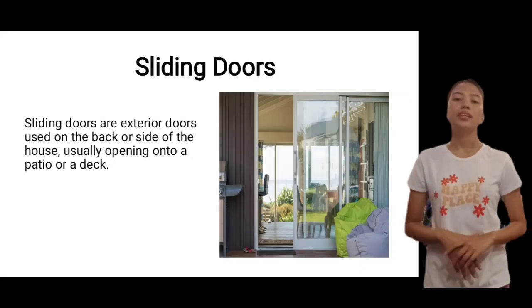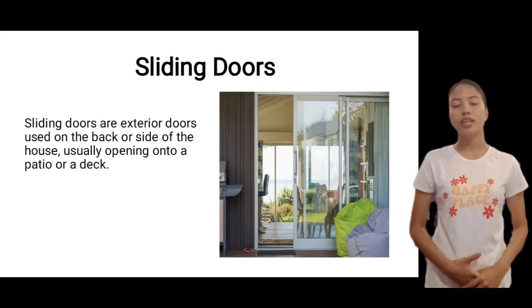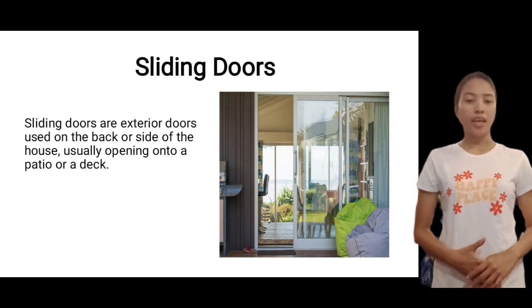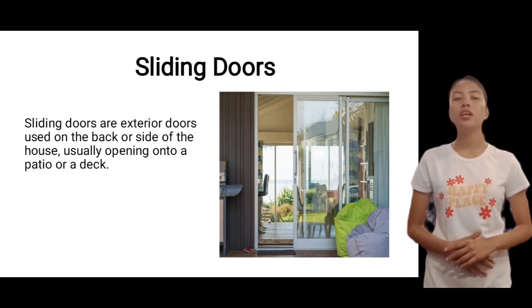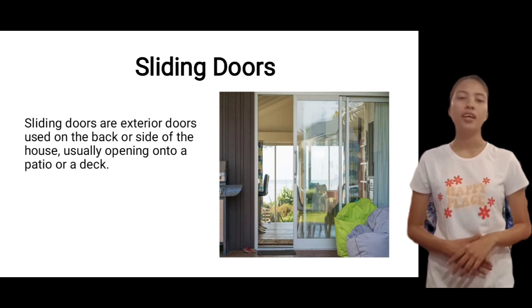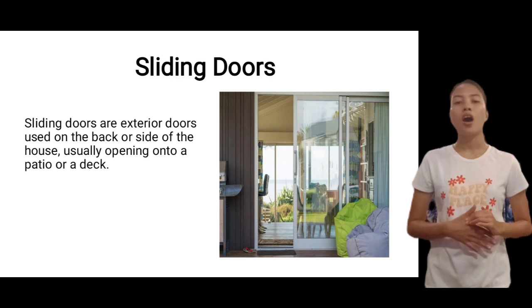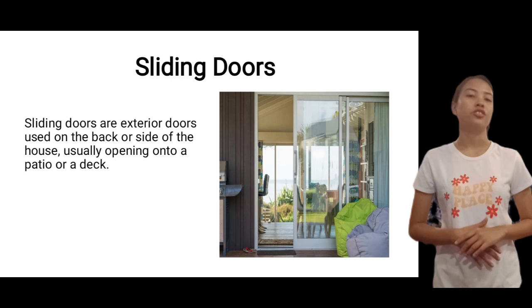Next is sliding doors. Sliding doors are exterior doors used on the back or side of the house, usually opening onto a patio or a deck. But sliding doors can also find their way onto the interior of the house into the closets, utility rooms, or pantries.